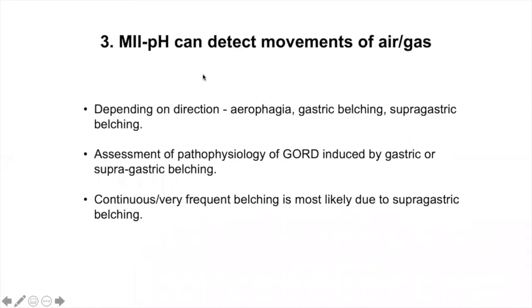Depending on the direction of air movement, we can identify individuals with aerophagia and gastric belching, or individuals with supragastric belching. We can assess the pathophysiology of reflux induced by gastric or supragastric belching, and monitor the frequency of belch episodes to follow up treatment — either pharmacological with baclofen or with cognitive behavioral therapy.